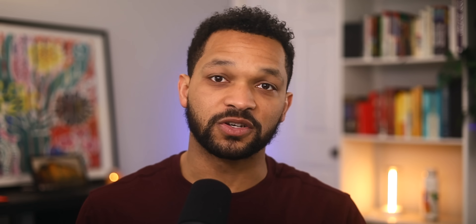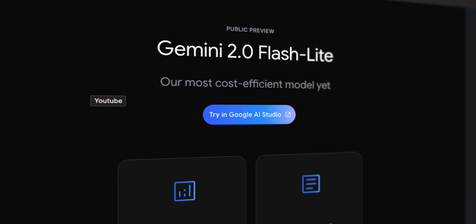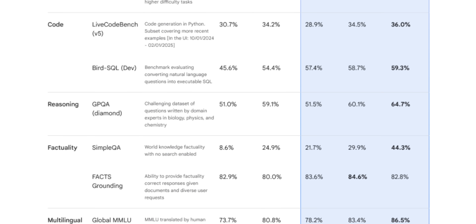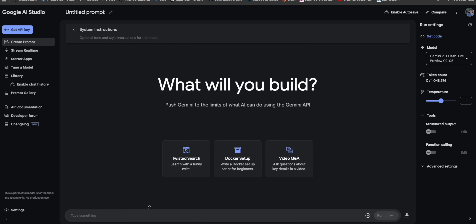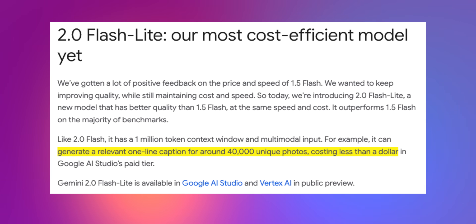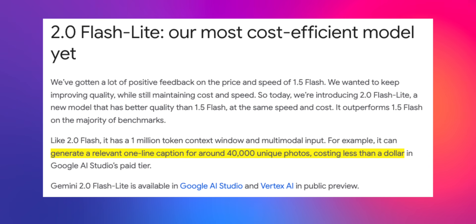Another new model was introduced primarily for developers: Gemini 2.0 Flash Lite. This is Google's most cost-efficient model yet, while still improving on the quality and speed of its output. Google says it actually has better quality than their previous 1.5 Flash model and outperforms it on a majority of its benchmarks. Even with the focus on efficiency, it still packs a 1 million token context window and multimodal input. Google touched on its efficiency with an example stating that 2.0 Flash Lite could generate relevant one-line captions for around 40,000 unique photos, costing less than a dollar in Google AI Studio's paid tier.